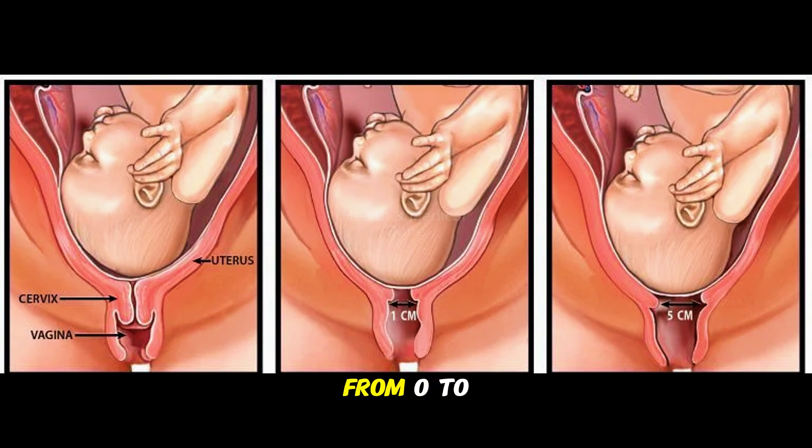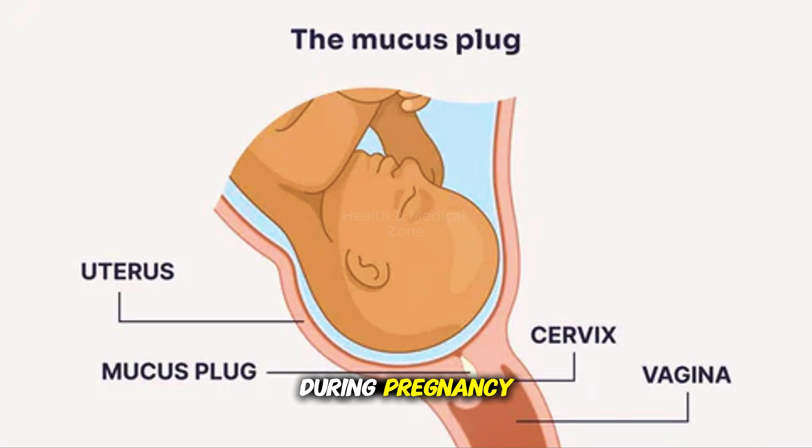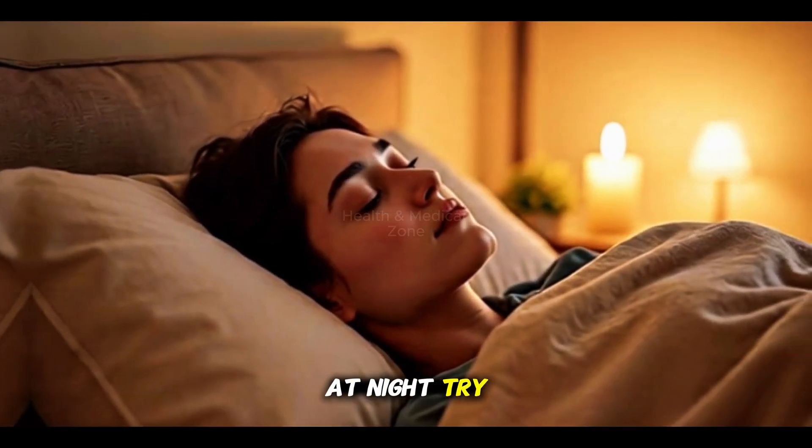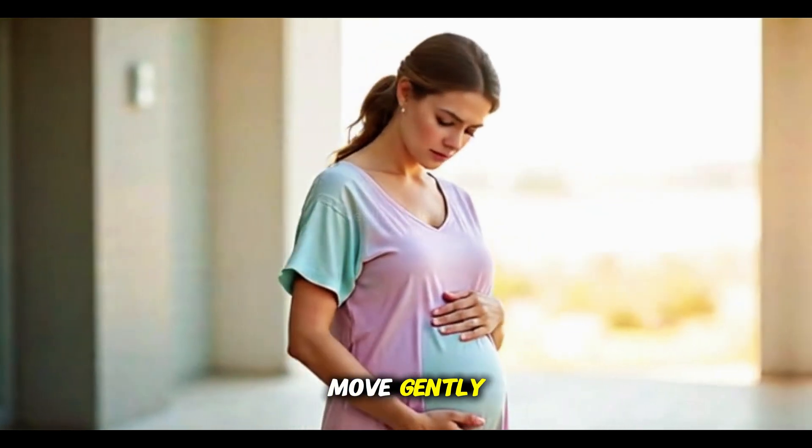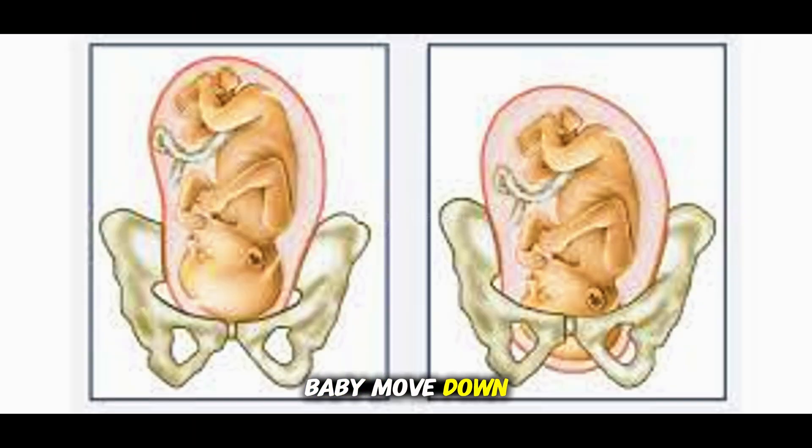Your cervix opens from 0 to 5 centimeters. You might see some thick pink stuff come out — that's the mucus plug, which has been keeping germs out during pregnancy. If this happens at night, try to rest or sleep. If it's daytime, stay upright and move gently. This helps the baby move down into your pelvis.